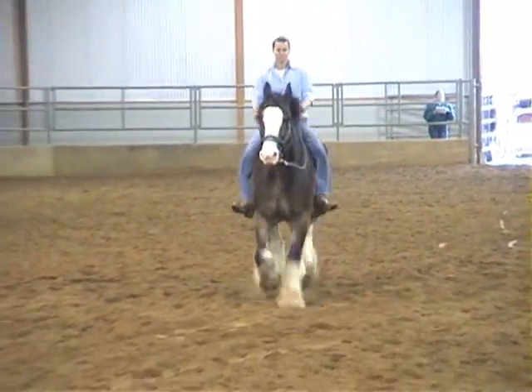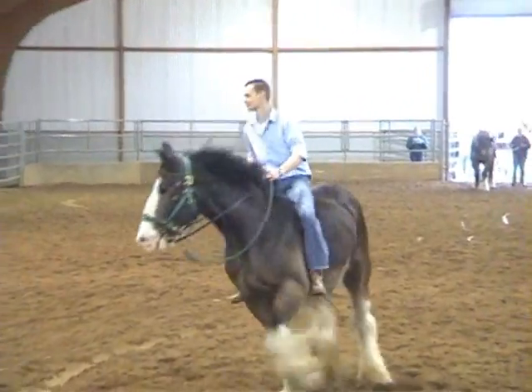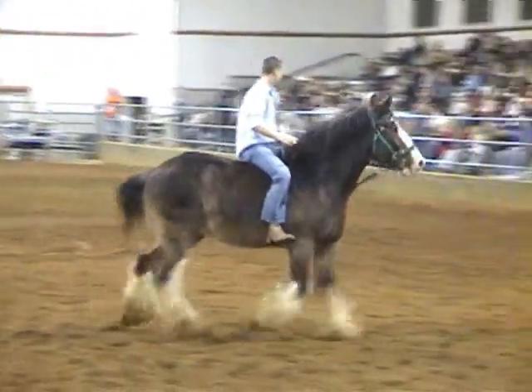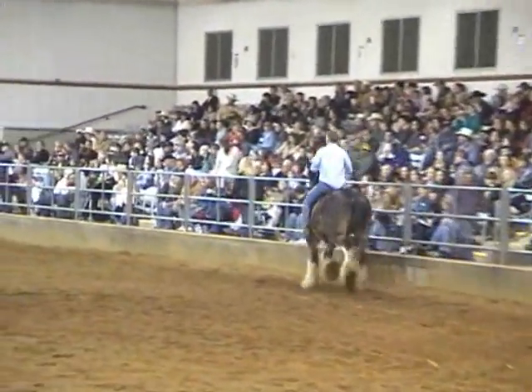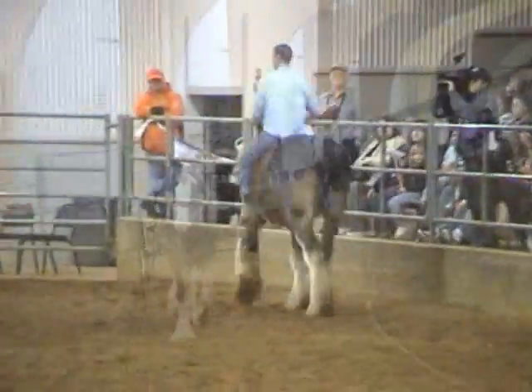Clydesdales can be several colors. You've seen the bay coats with black mane and tails on the Clydesdale horse. Other colors can include blacks and browns, and there are many roans. Bay roan means the body color is bay with gray hairs in it. Roan means white hairs mixed in where the base coat is a dark color. Clydesdales usually have the big white blaze on their face and four white stockings.